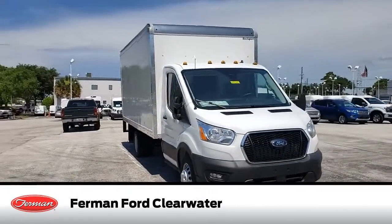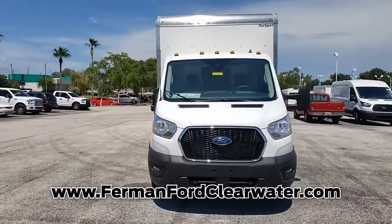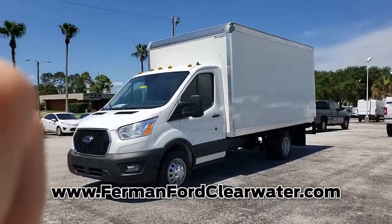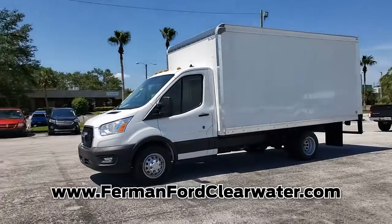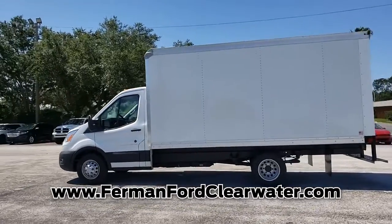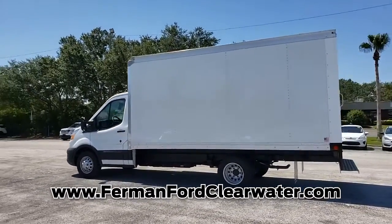Introducing this new 2020 Ford Transit with a white exterior. Its superior build and design make it stand out from the competition. The balance of the original manufacturer warranty is still remaining on this Ford Transit. This van is an exceptional value and won't sit on our lot very long.